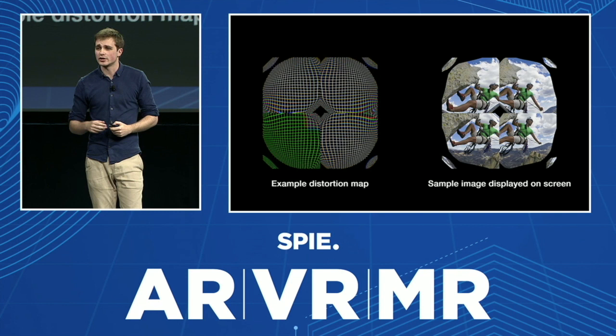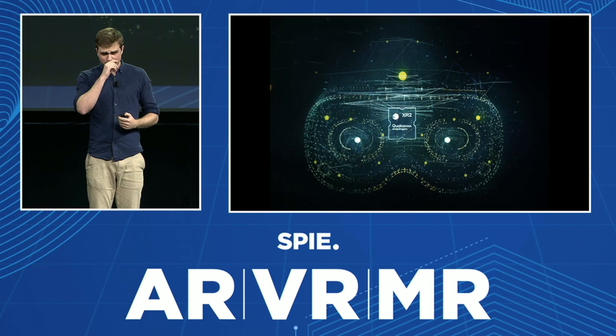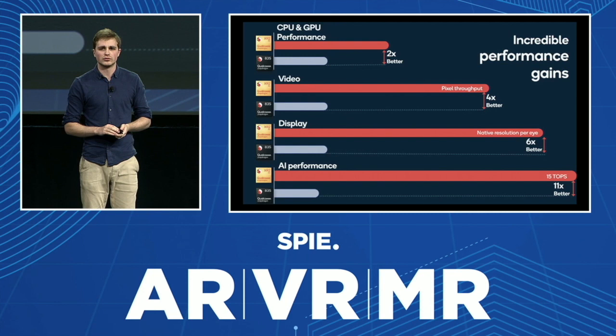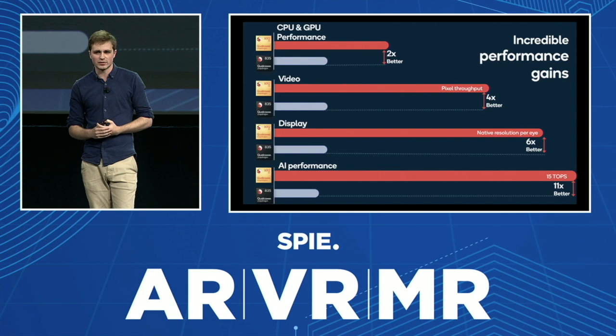We are using the Qualcomm XR2 chipset and other hardware blocks for the video pass-through. The XR2 is an incredible chipset — it allows us to do pretty much everything you need for XR. We are very happy to partner with them. It was announced in December, but we've been working with them for the last six months on the integration of the chipset in our hardware. We are preparing to be the first device to ship this summer with the XR2 onboard.